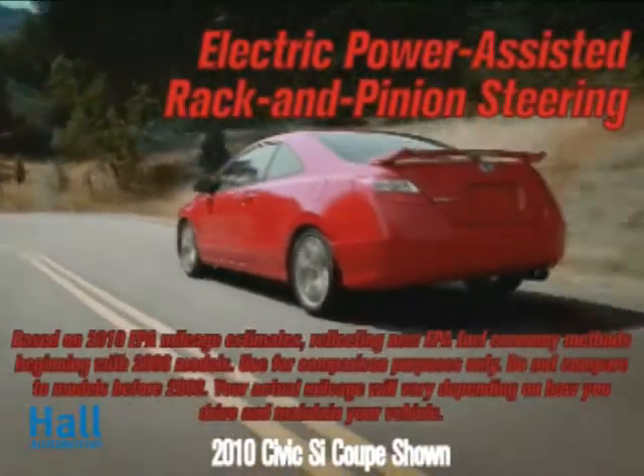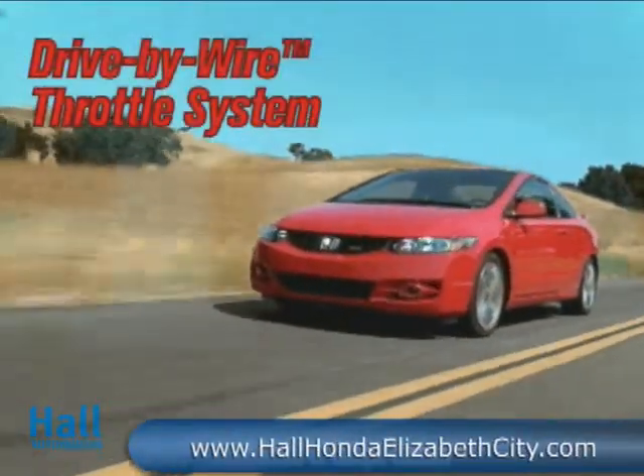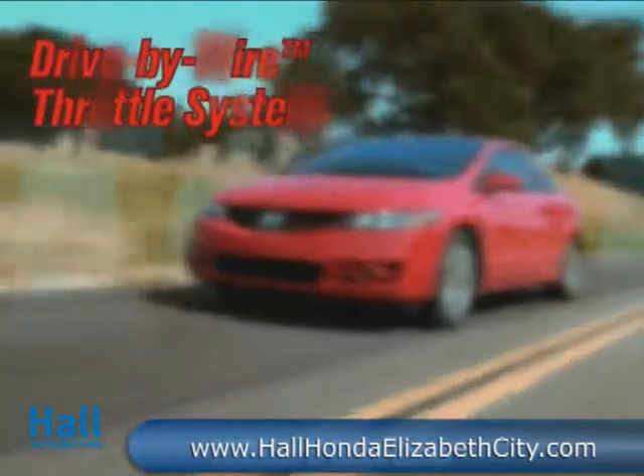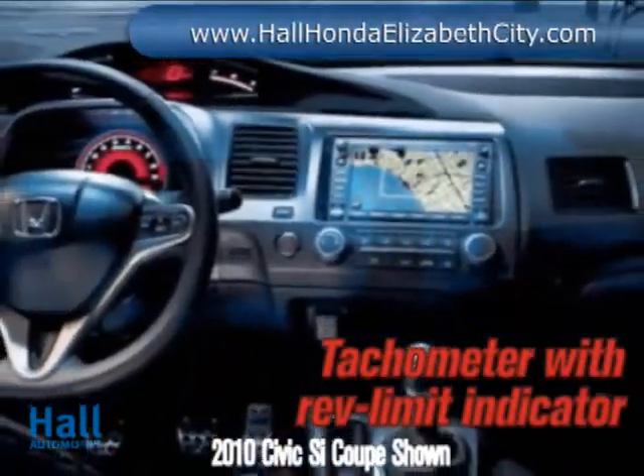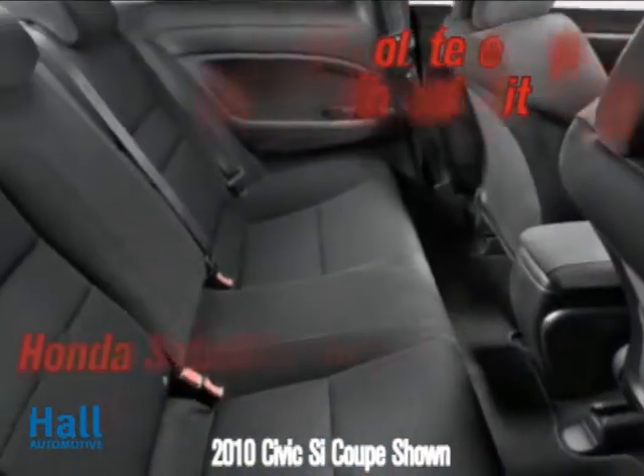A close-ratio 6-speed transmission and Helical Limited Slip Differential team up for precise engine control and cornering performance. This driver-focused dynamo is pure Honda inside and out. The available Honda satellite-link navigation system features Bluetooth hands-free link, so you can call ahead without taking your hands off the wheel.